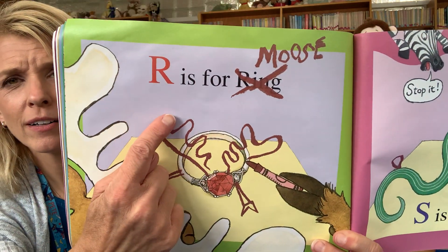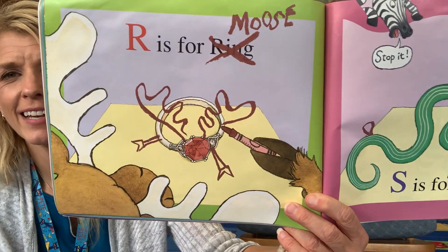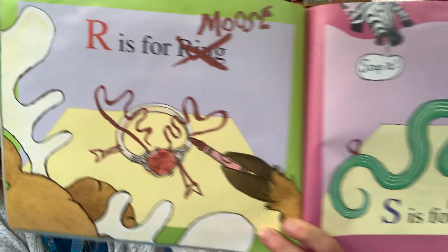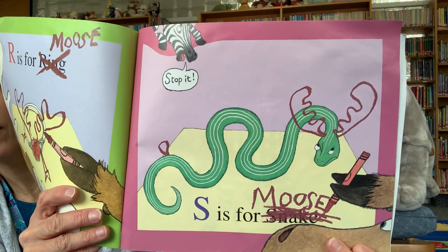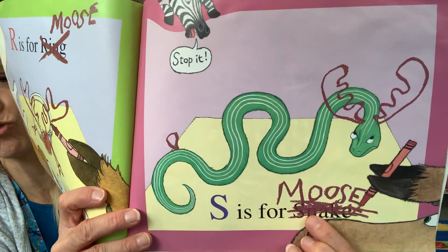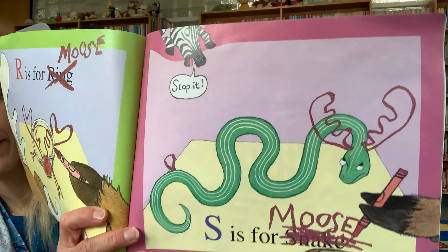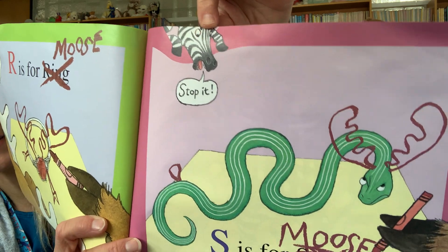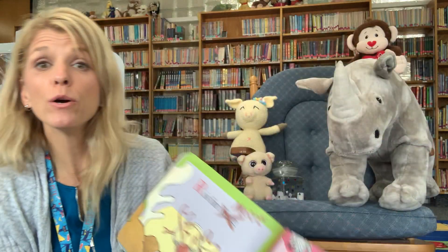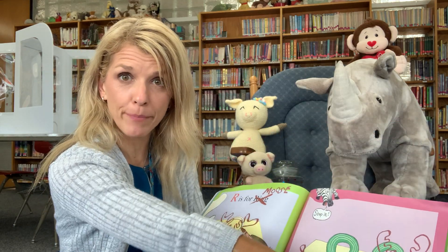R is for — he crossed out ring and wrote moose. And look what he did — he drew moose ears on the ring. That is silly. S is for moose. Not moose — it's supposed to be snake. But moose is mad and he crossed it out and drew some moose horns on the snake. And the zebra's up here going, Stop it! So now he went from having a big fit to trying to take over. Moose just wants his turn, so now he's so angry he's turning everything into M is for.